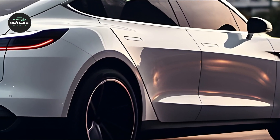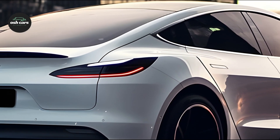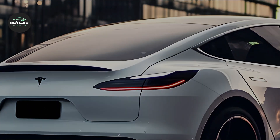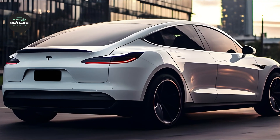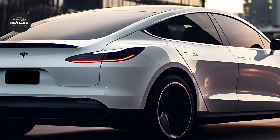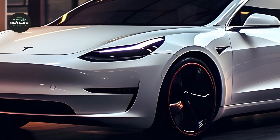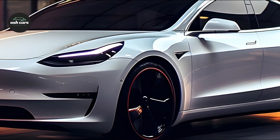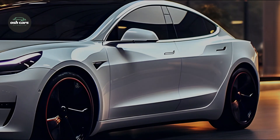Keeping with Tesla's dedication to sustainability, the interior contains high-quality materials such as sustainable vegan leather and eco-friendly textiles, creating a premium feel. The large 15-inch touchscreen serves as the dashboard's focal point, offering increased visuals and responsiveness, as well as straightforward access to all vehicle functions, entertainment options, and real-time navigation.